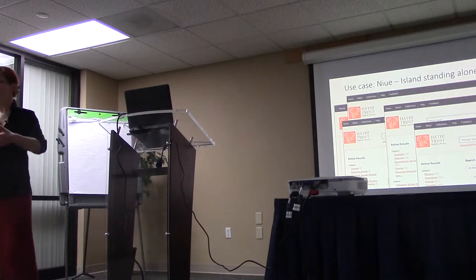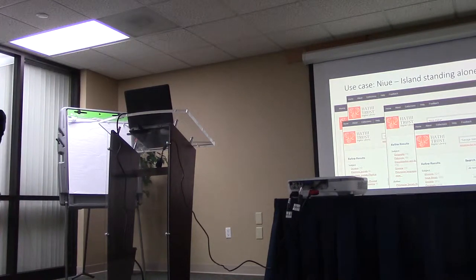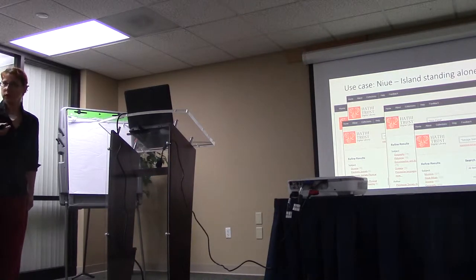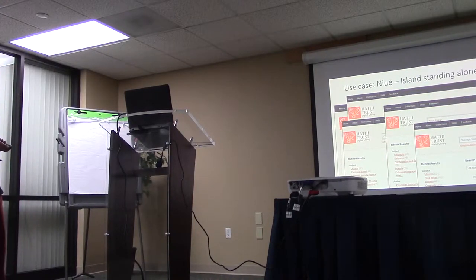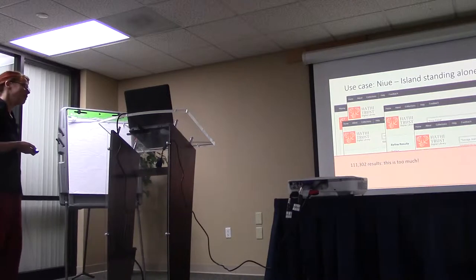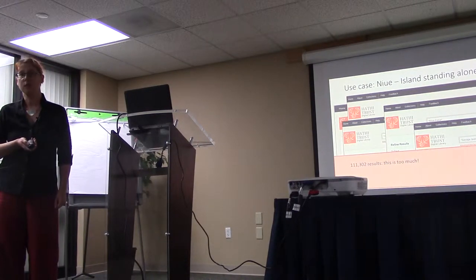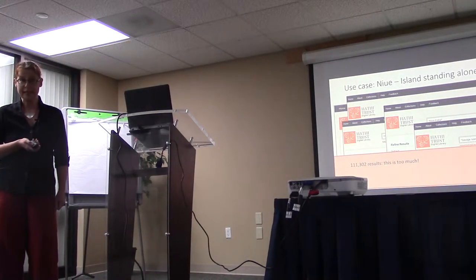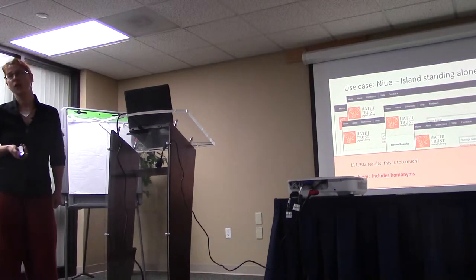You can't do this all in one go, so you have to go one after the other. You have your little list of synonyms and you go through whichever digital library you want to use — you need to check all your different synonyms. 111,000 is too much on so many levels. Not just too much to read through — it definitely is too much because what it does is include homonyms. Where do these homonyms come from?